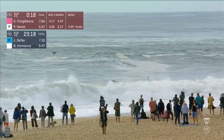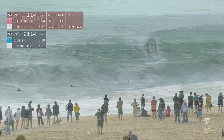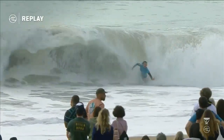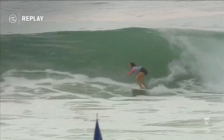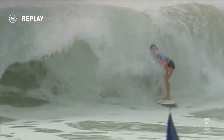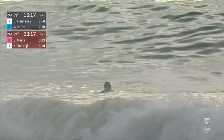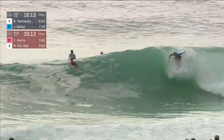Last score for Sally Fitzgibbons — just down to 15 seconds in the heat between Fitzgibbons and Paige Harrop. Let's look at this replay of Joanne DeFey. Very similar — but she pulled hers down. In a rating of fun, I give that a 9.33.